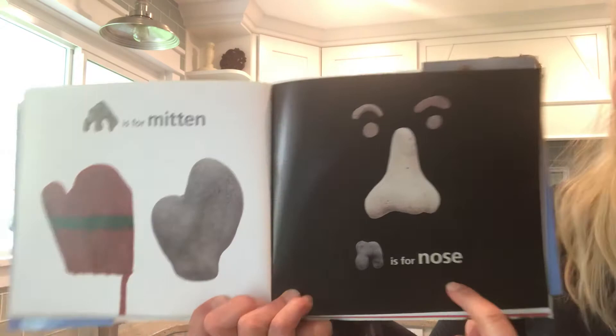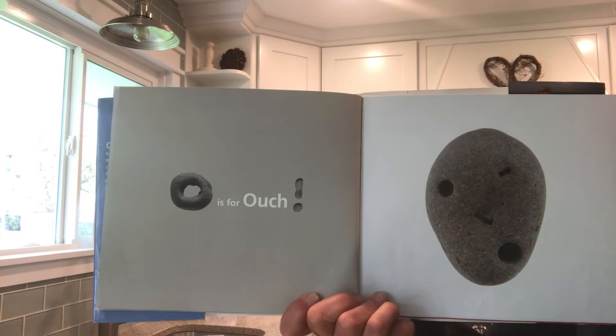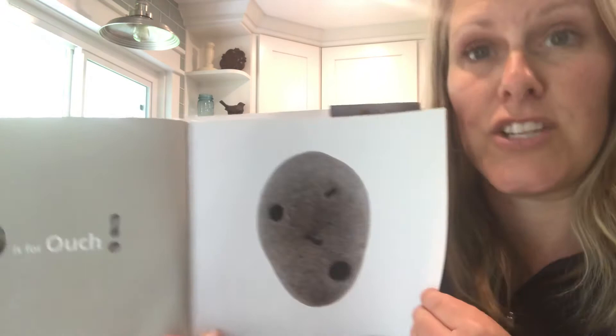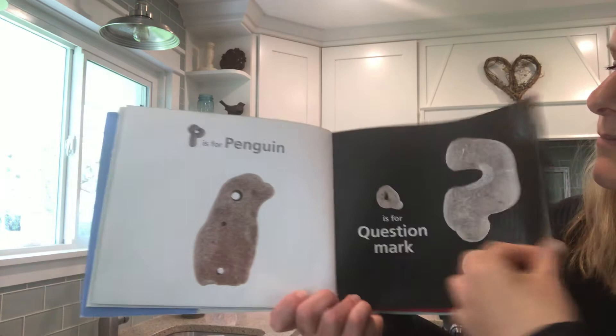N is for nose. I love how she found this rock that looks like a nose and found other rocks to make eyes and eyebrows. Very creative! O is for ouch — look at that face, looks like that rock just got stung by a jellyfish. P is for penguin. Q is for question mark — look at those two rocks. R is for rabbit.